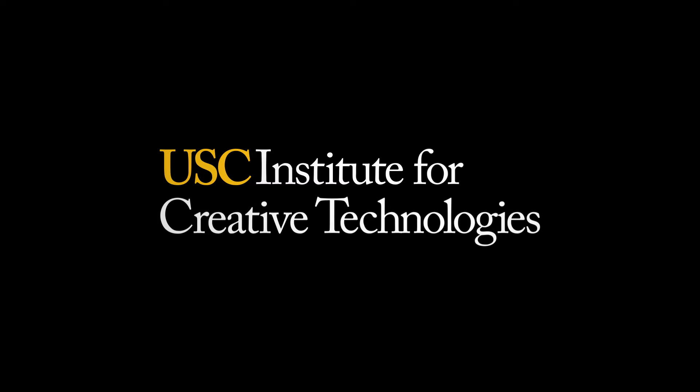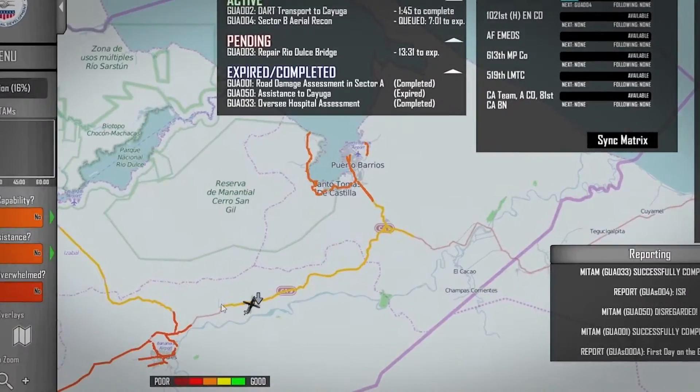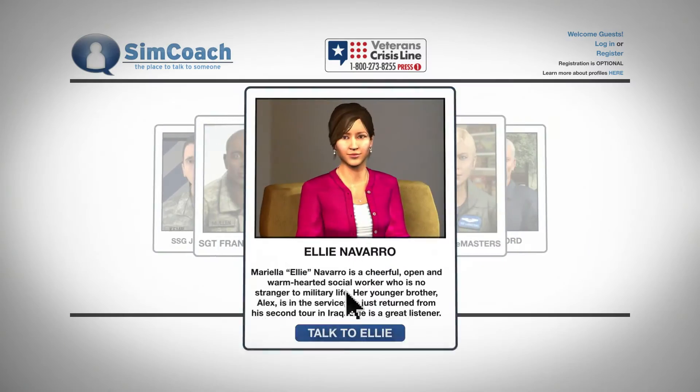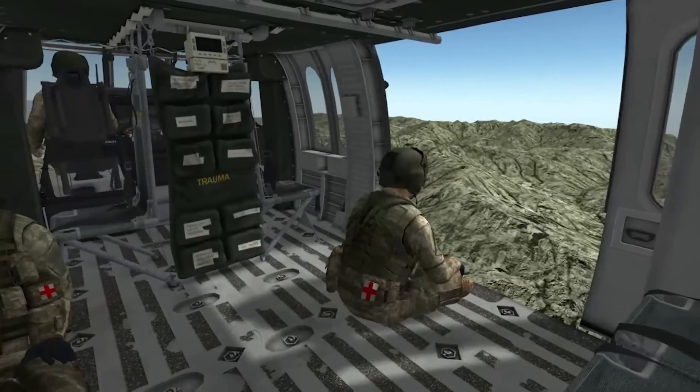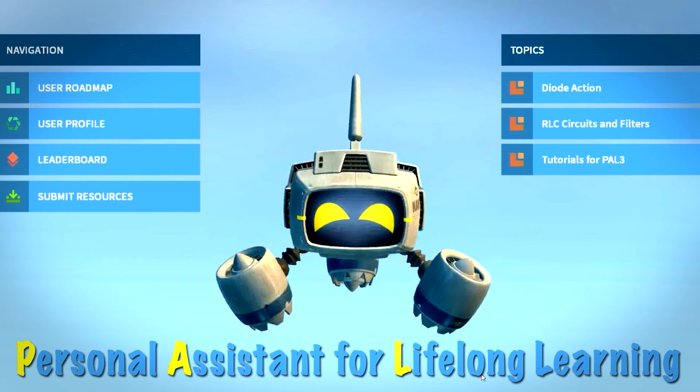That's where the Institute for Creative Technologies comes in. Having pioneered cutting-edge efforts in learning solutions, training, simulation, virtual reality, and narrative-driven experiences, the experts at ICT have now begun developing the future of online learning.